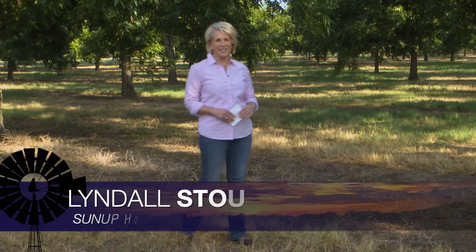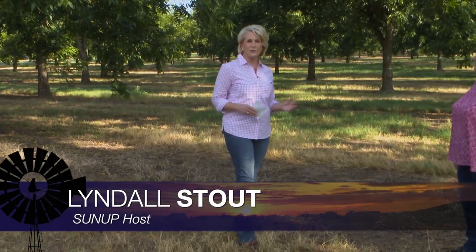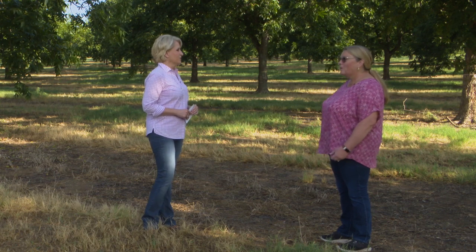Hello everyone and welcome to SUNUP. I'm Lyndall Stout. We join you today from the Cimarron Valley Research Station in Perkins, where we're talking with Becky Carroll, our Extension Pecan Specialist, about this year's pecan crop. Becky, just kind of start with an overview of how things are looking at this stage.